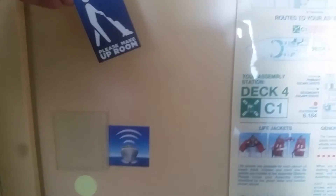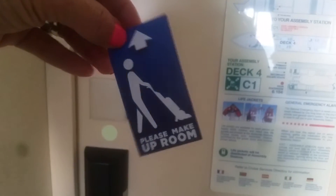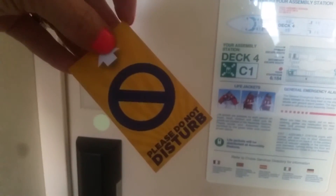Hi, we're here. I'm going to do the room tour. They have little cards that say please make up your room or please do not disturb.